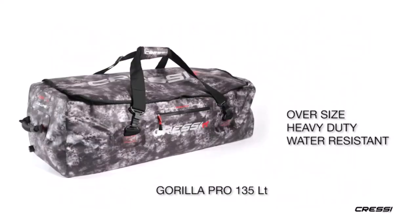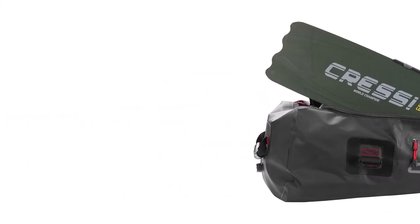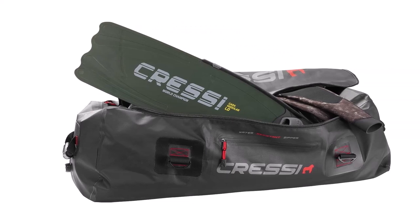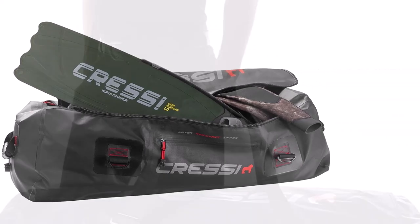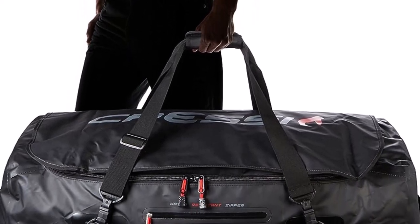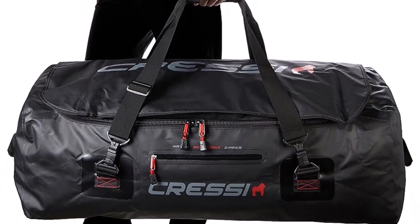What we like about it: heavy-duty PVC construction for carrying heavy gear; long main compartment for packing large fins; drain cap on the side for rinsing and drying the bag; high-frequency welded seams prevent any leaks; and a detachable grab handle makes carrying convenient.